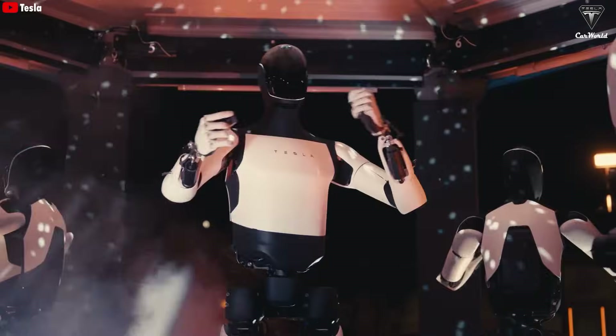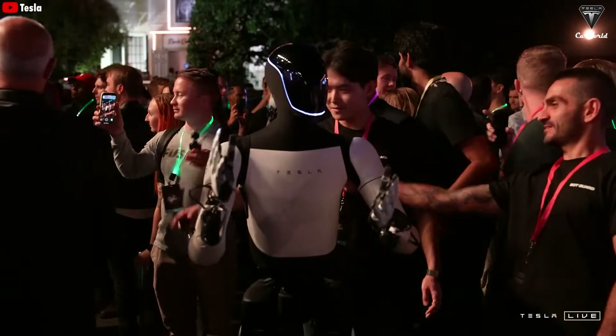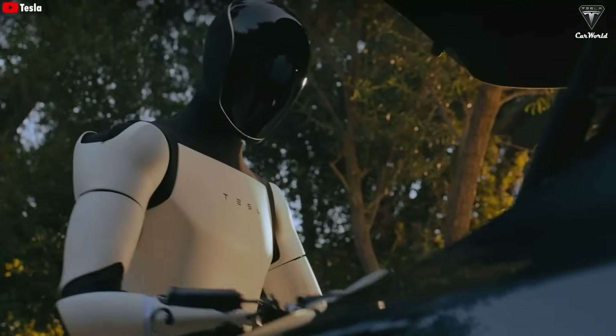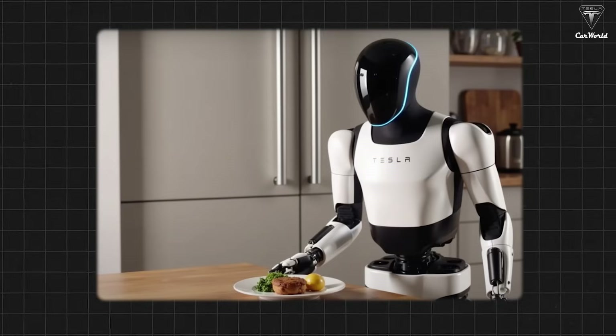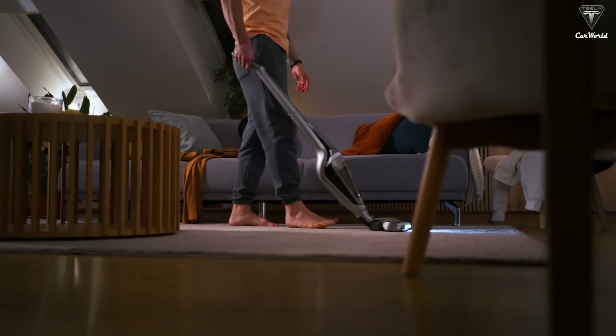The new year has begun, and this year TeslaBot is expected to continue dominating the media and captivating tech enthusiasts with its crazy updates. It will be capable of performing numerous tasks it has never done before, such as washing dishes, cooking, and cleaning the house — chores most of us don't want to do or simply don't have time for.